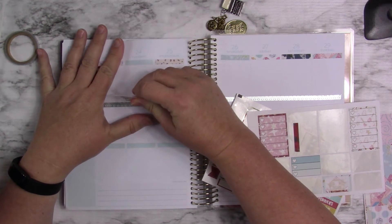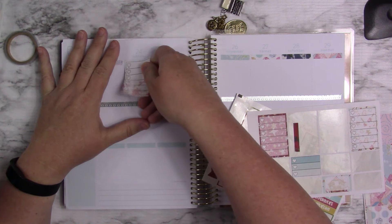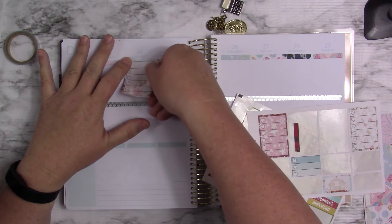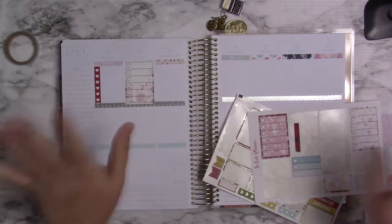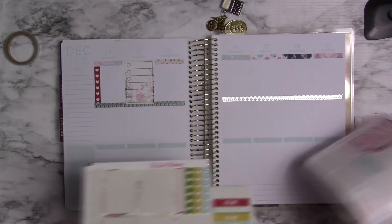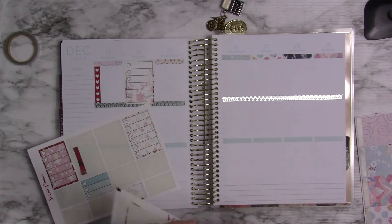That's going too far up, so I will have to start here and just go over that just a tiny touch. I'm okay with that — I just am.